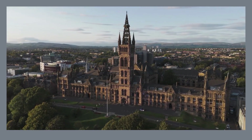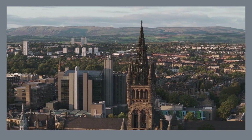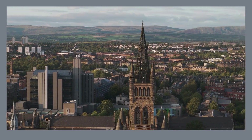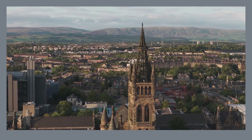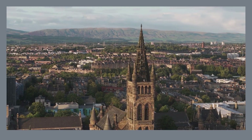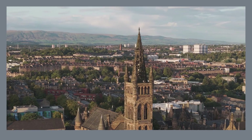Climb the tower, if you dare, for breathtaking panoramic views of the city skyline, stretching all the way to the rolling hills beyond. Glasgow Cathedral is a must-visit for history buffs and anyone seeking a moment of peace and reflection. This awe-inspiring structure continues to be a place of worship for the local community, serving as a spiritual anchor for the city. Be sure to appreciate the intricate carvings and sculptures along the facade, each a remarkable example of skilled craftsmanship.